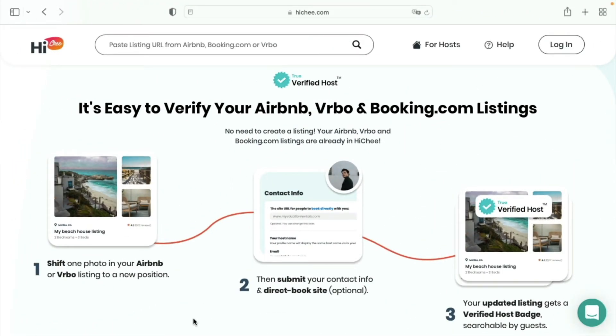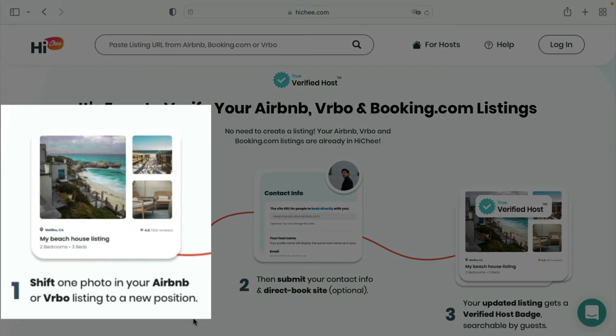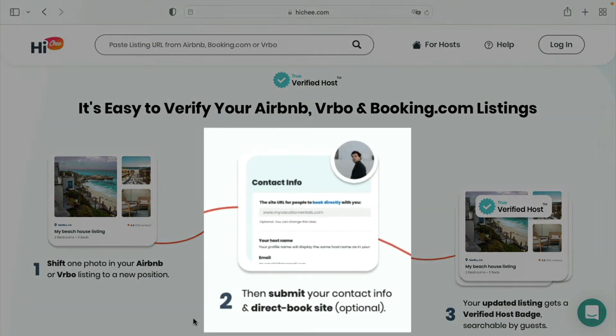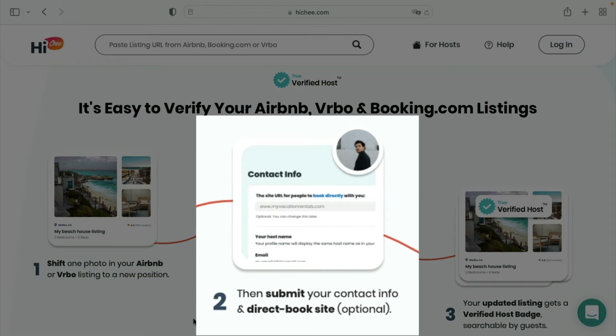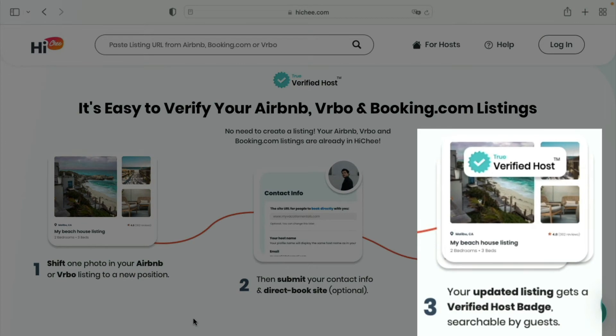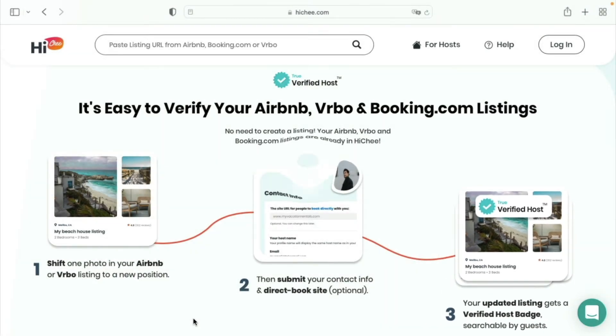It's easy to verify your listing. Just shift one photo in your Airbnb or Vrbo listing to a new position, then submit your contact info and direct booking site URL if you have one. Your updated listing then gets a verified host badge that's searchable by guests.